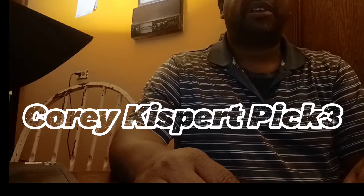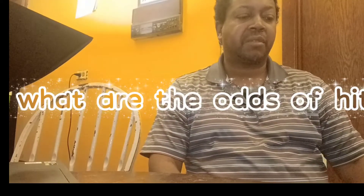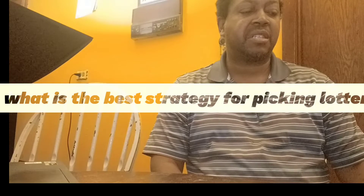Corey Kesper, Pick 3. Today we're going to be talking about four things: what Pick 3 numbers win the most, how do you win the Illinois Pick 3, what are the odds of hitting the Pick 3, and what are the best strategies for picking lottery numbers? We're going over all four of those right now.